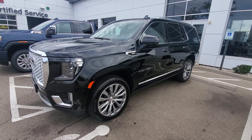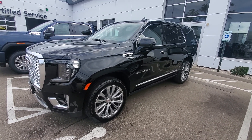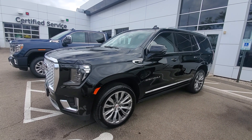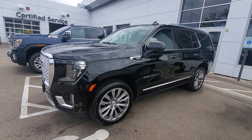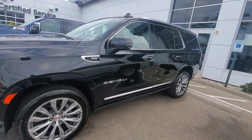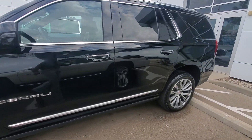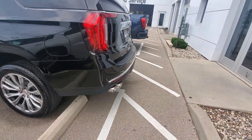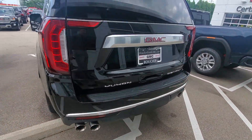Hey Jeff, I wanted to send over a quick video for you. We did take in a 2021 GMC Yukon Denali. Pristine condition, has about 8,000 miles on it. Power running boards, loaded up. It's going to have that 6.2 liter V8 engine.